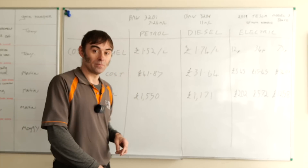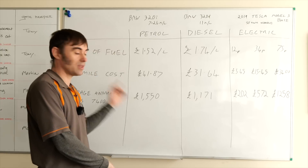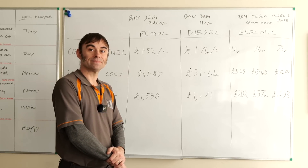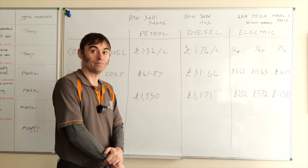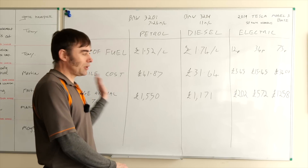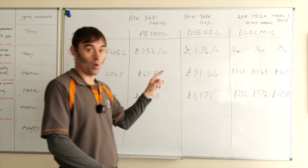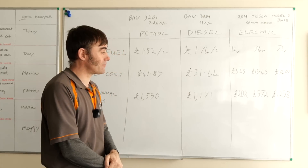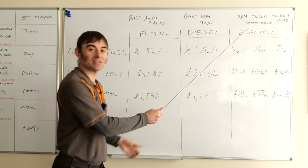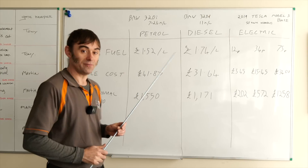I should also note that this analysis doesn't include savings on maintenance and tax differences. EV service costs are significantly lower than for petrol and diesel cars, so there are further savings there. However, to be fair, electric cars do currently cost more to purchase than their petrol and diesel equivalents. But to say they're more expensive to run is stretching the truth by a lot.